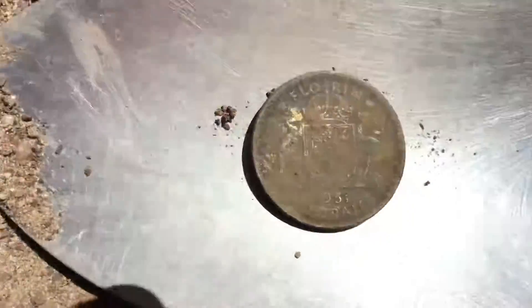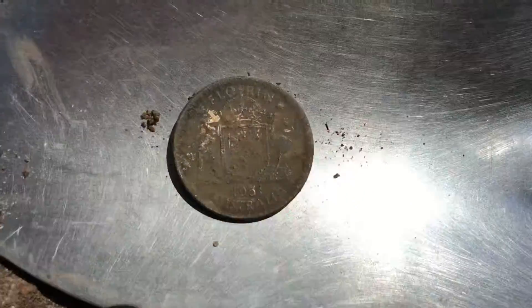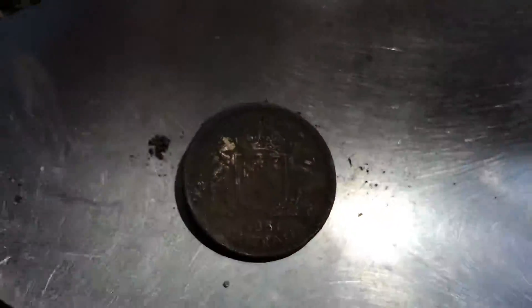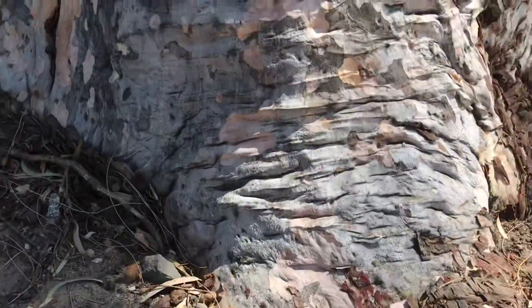I found another florin, 1951 with King George on the back. I've given it a bit of a rub with my gloves and you can see the imprint there and the year. It was just in loose dirt right at the top here under these leaves — I didn't even have to dig for it, right next to the tree.